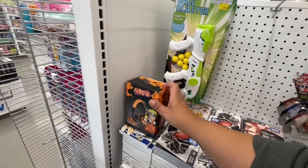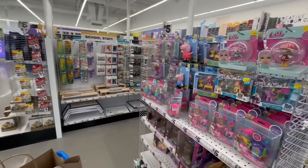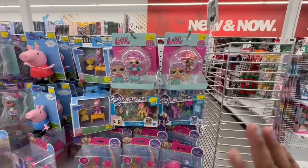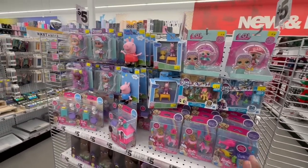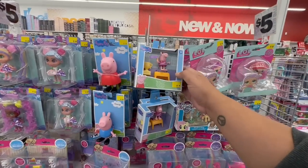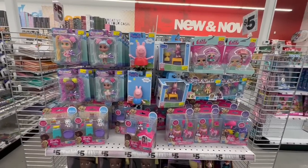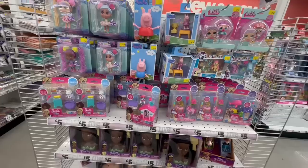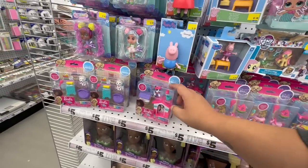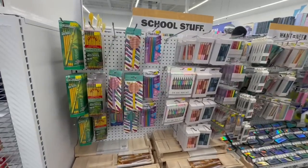I'm glad I came today because I really wanted to come during the actual grand opening but it was pouring rain and cold. I figured if I come early on Monday the store won't be as crowded — though there's still a lot of people surprisingly. Look at these little Peppa Pig toys — so adorable! My friend's kid used to be into Peppa Pig. These are cute, budget-friendly gifts. Let's look over here at school supplies.